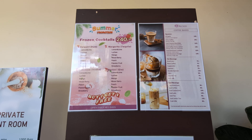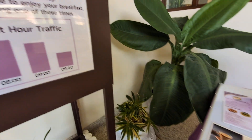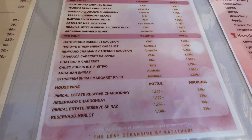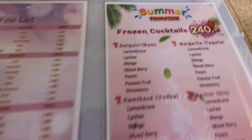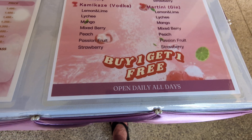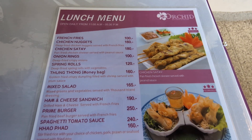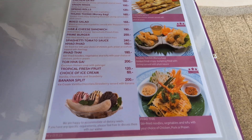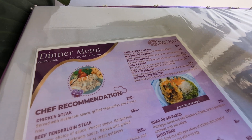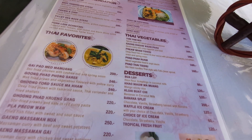Coffees. It even tells you when they're busy and quiet, which is quite handy. Wine list, frozen cocktails, the lunch menu, and the last one is the dinner menu. Just handy to give you an idea of what the hotel offers price-wise and the variety of food.